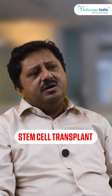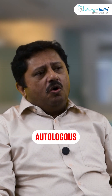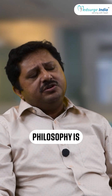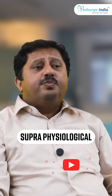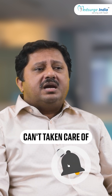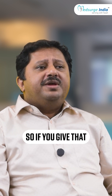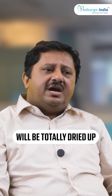Autologous stem cell transplant means when the patient himself is a donor. The philosophy is you are giving chemotherapy with a supraphysiological dose that the bone marrow alone cannot handle. So if you give that chemotherapy, your bone marrow will be totally dried up.